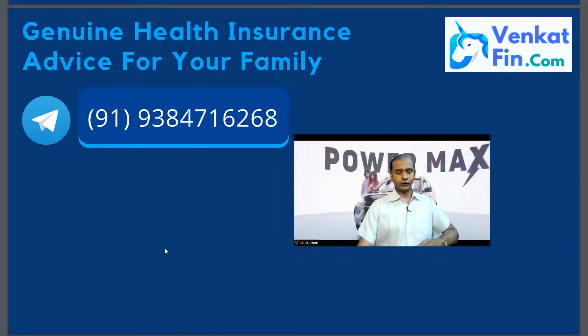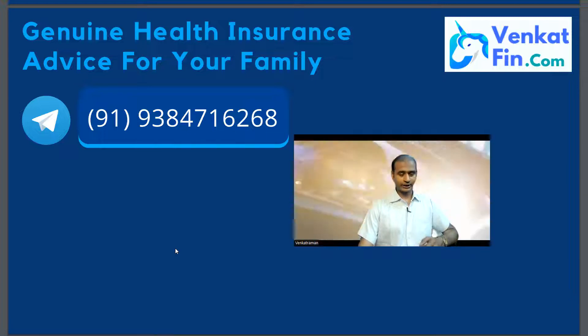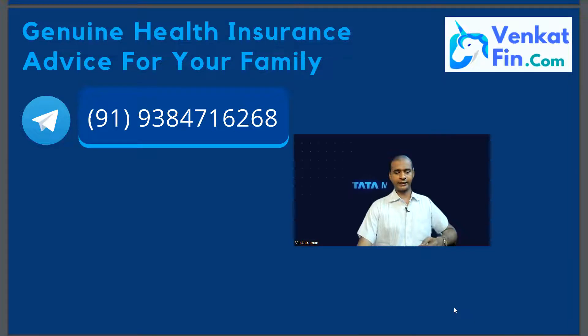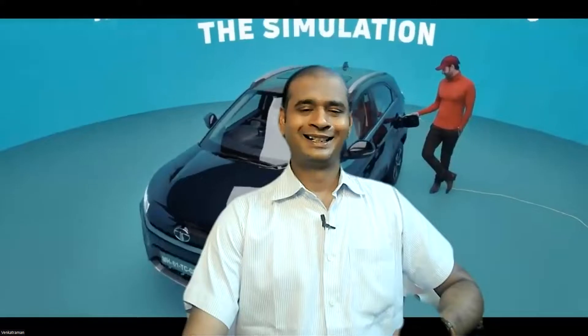Call 9384716268. I will be happy to help. Thank you so much, this is Venkat for VenkatFin.com. Thank you.